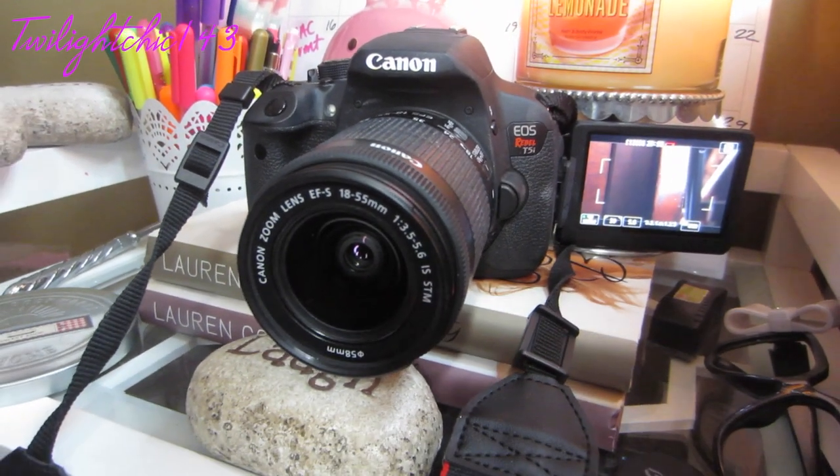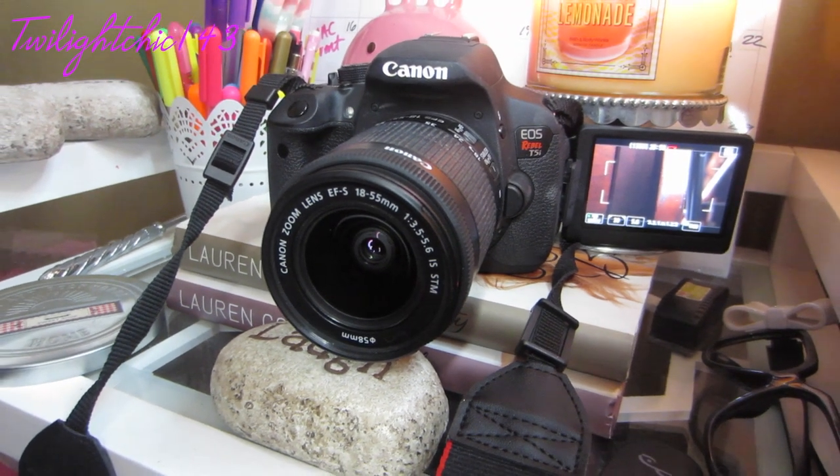I'm still trying to get used to actually taking pictures with it because I'm still trying to figure out how to get a really nice aperture in the background with a really sharp image. I'm still working on that and haven't really figured that out. But as for the filming quality, I love it so much and would highly recommend this one.